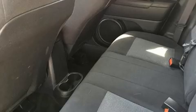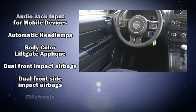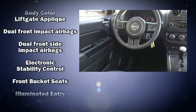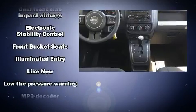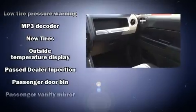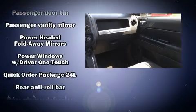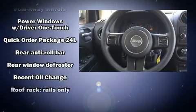Jeep ensures the safety and security of its passengers with equipment such as head curtain airbags, brake assist, anti-whiplash front head restraints, ignition disabling, and ABS brakes. Electronic stability control ensures solid grip atop the road surface no matter how challenging the driving conditions.